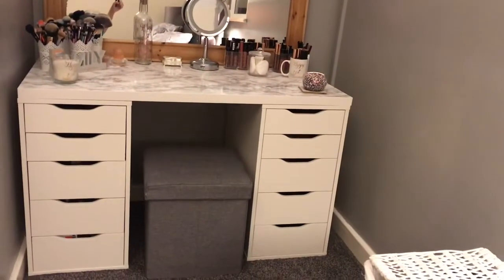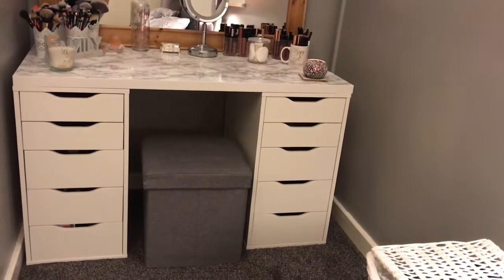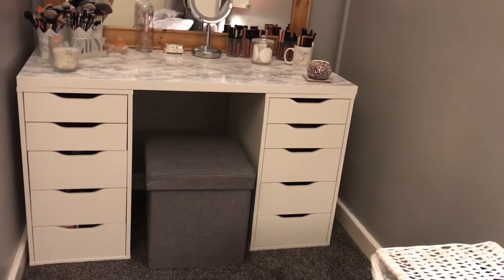Just quickly, my makeup is looking a little bit crusty, dusty, and oily because I've just got back from having a meal — that is the whole situation with my disgustingly oily face. So this is what my vanity looks like as a whole — just super nice and sleek, the usual kind of setup for a typical YouTuber setup. Let me bring you a little bit closer. I just have the five Alex drawers either side.